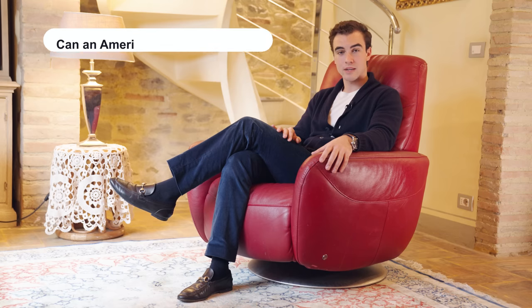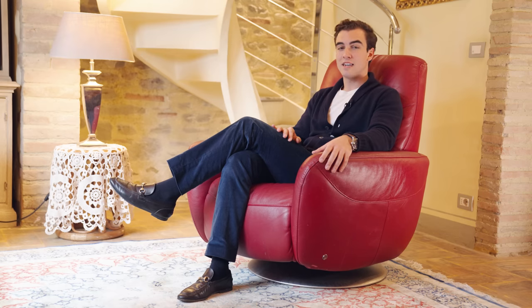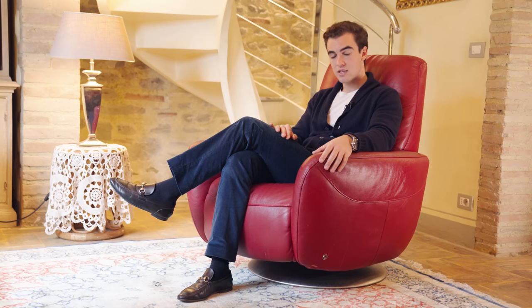The first question I often get asked is whether Americans can purchase in Italy. The answer is yes. The procedure for the purchase process is the exact same as it is for Italians. The only preliminary step required is to obtain what we call the codice fiscale — a fiscal code, which is essentially the equivalent of the social security number in the US. As an agency, we assist our clients in obtaining the codice fiscale.